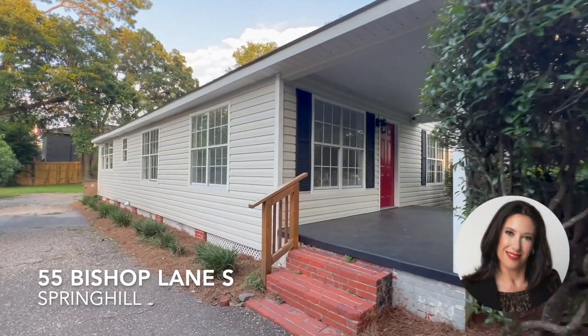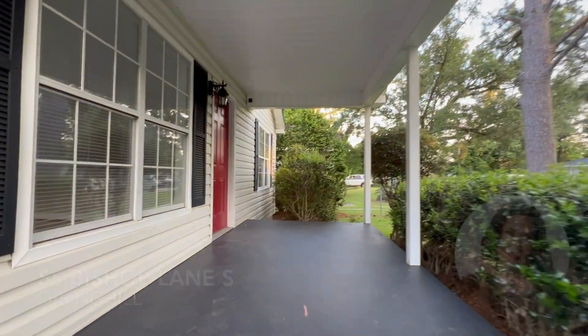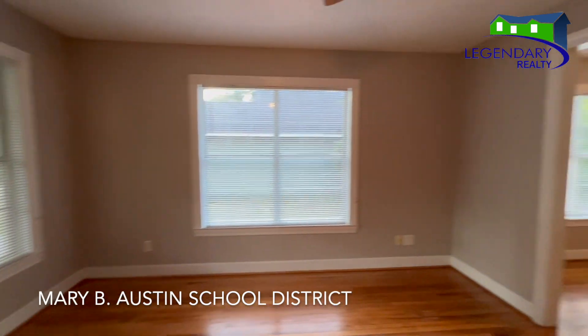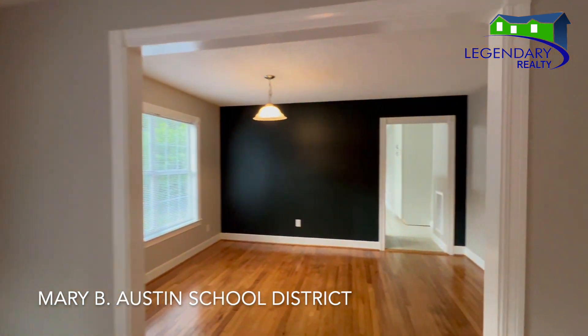This rare find is located in Spring Hill in Mobile, Alabama. This is in the Mary B. Austin School District. Come on in, let me show you around.